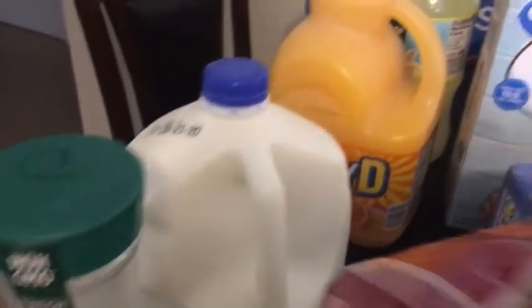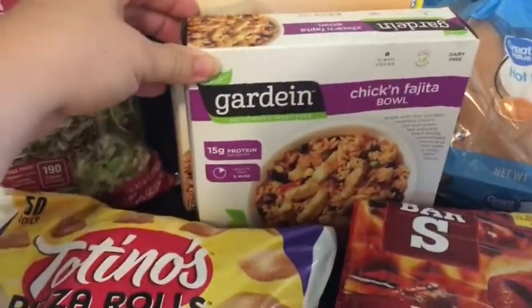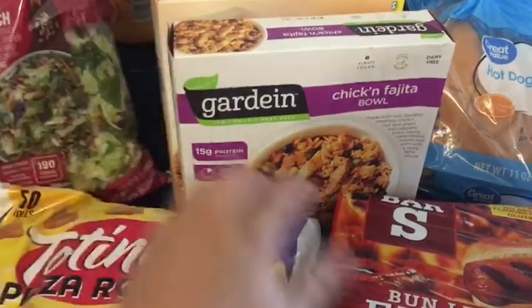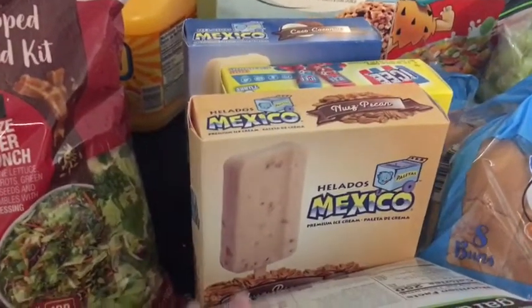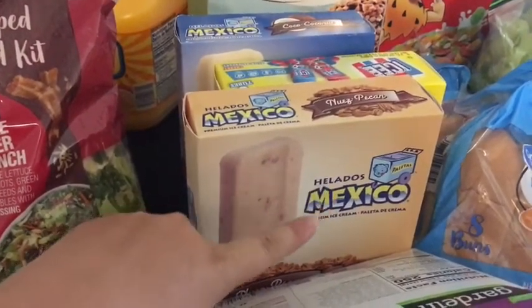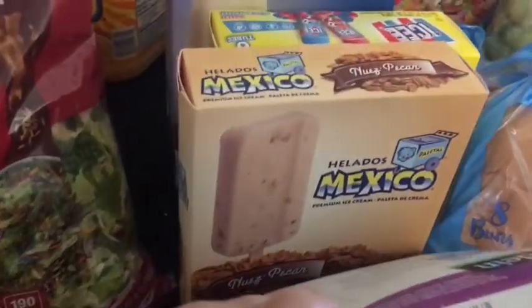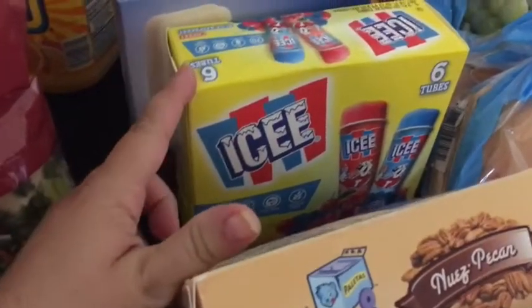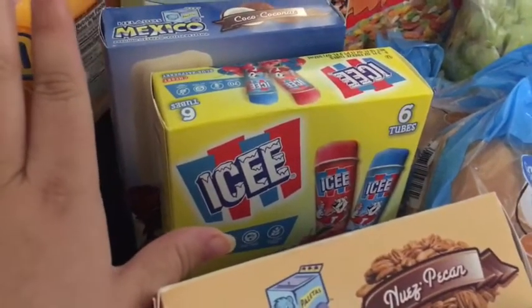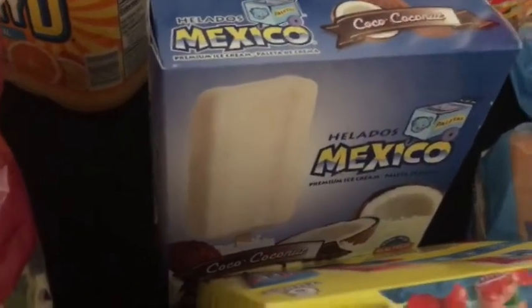We got some milk — a gallon of milk. We got Sunny Delight, we got lemonade. I picked up this chicken fajita bowl — I love these things. And then we went crazy on the ice cream. This Mexico brand is really, really good. My husband picked out the pecan one. Both the girls each got their own box of the Aussies — that way we don't have any fighting going on. And then my husband also got the coconut ones.